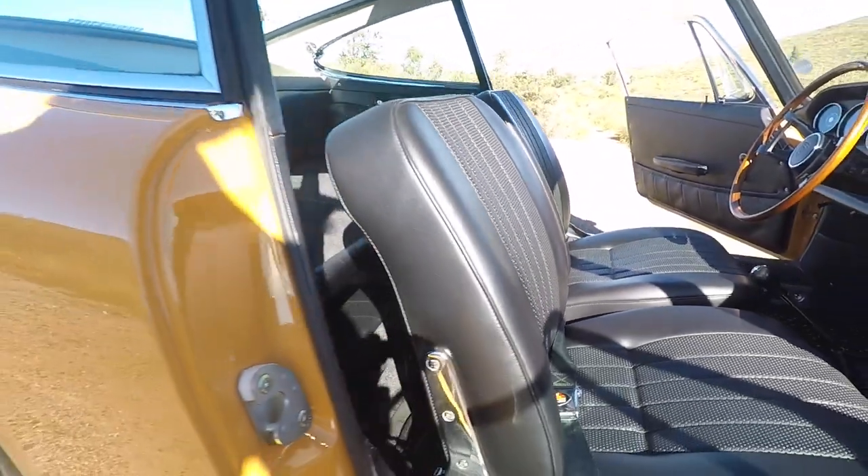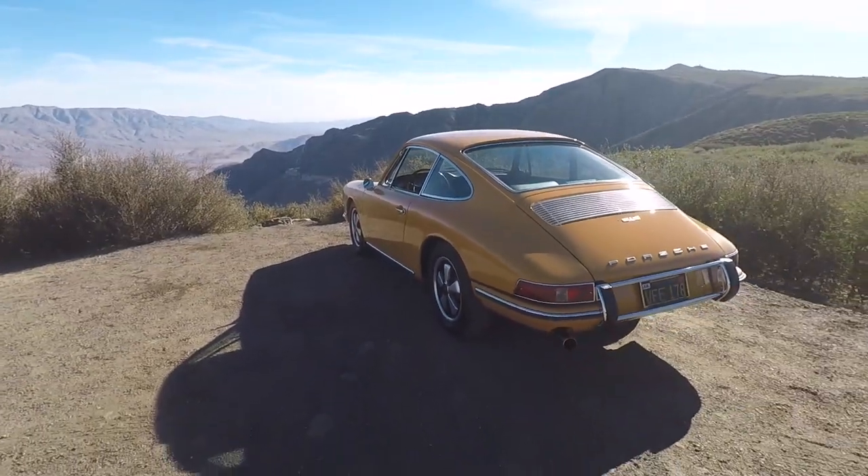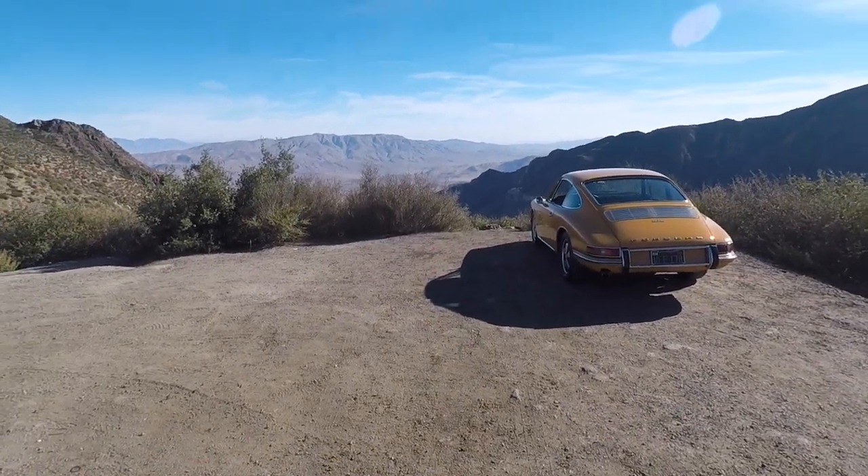The car was displayed at the Carmel Concours in 2018. We really appreciate you watching our video and hope to find a new owner. Thank you so much.